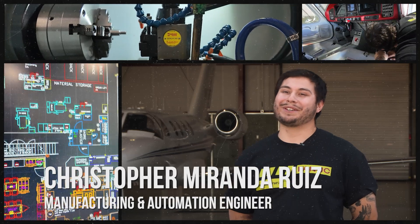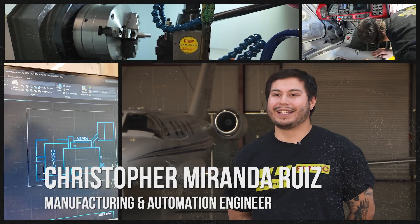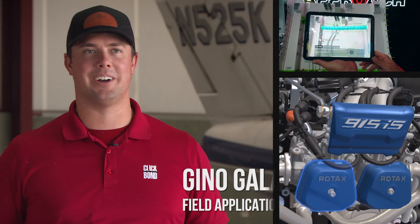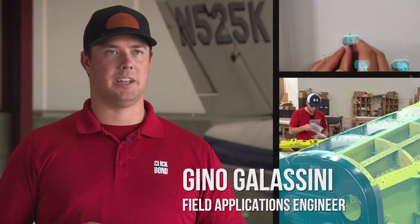And Christopher Miranda Ruiz, a manufacturing and automation engineer who works to design and build machines that help ClickBond make its parts safely and effectively. Also, Gino Gallicini, a field applications engineer who is leading ClickBond into the future with its digital solutions team by utilizing augmented reality.